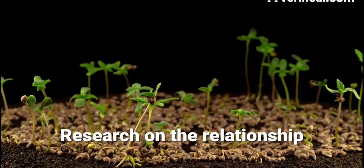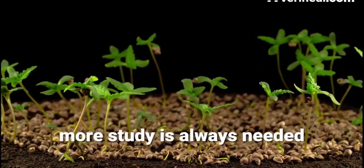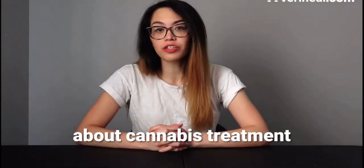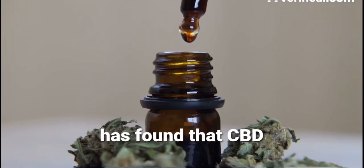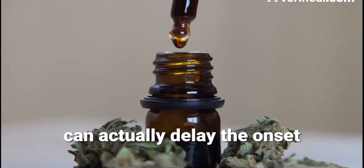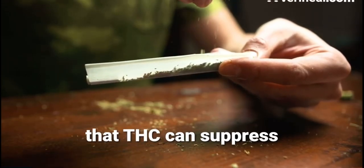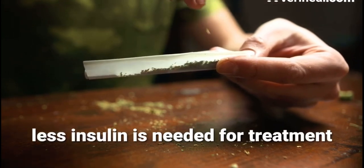Research on the relationship between cannabis and diabetes has shown promising results, but of course more study is always needed. The Diabetes Council has found that CBD can actually delay the onset of Type 1 diabetes. Research has also found that THC can suppress the autoimmune response, which then means less insulin is needed for treatment.